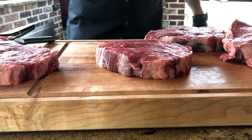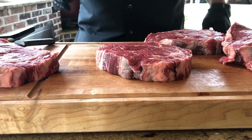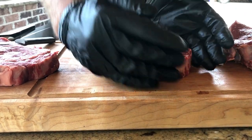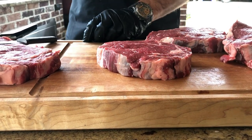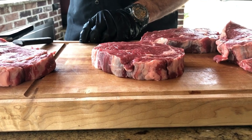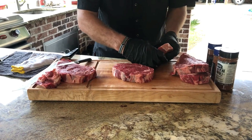Now, these steaks that Russ brought — I think they're Wagyu steaks, aren't they, Russ? Yeah, Texas Wagyu. It's a crossbreed between Japanese Wagyu and an F1 Angus, so it kind of produces an extreme prime beef. It's like the best of both worlds — you've had it before.